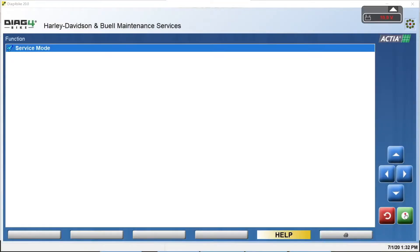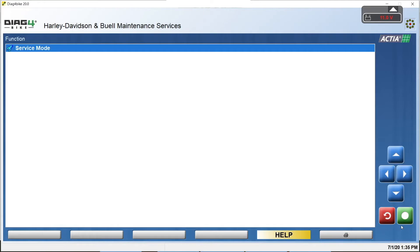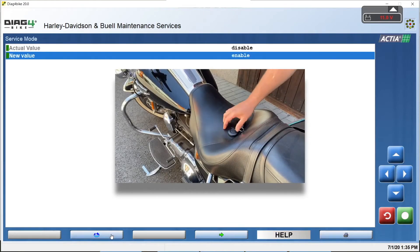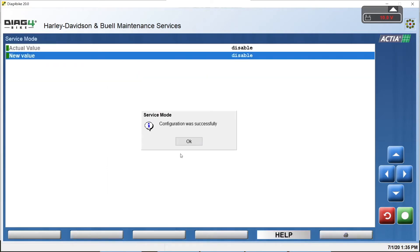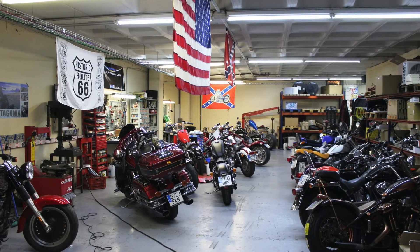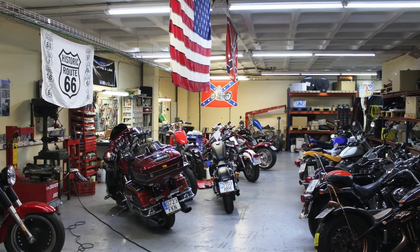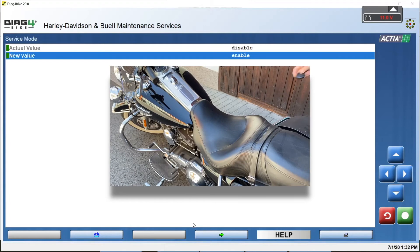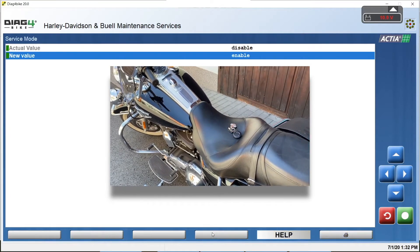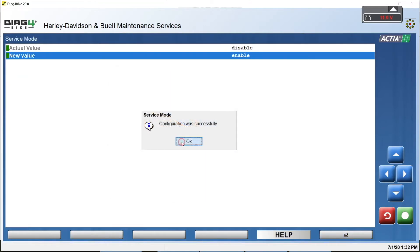The second item in maintenance services is service mode. Once the function is activated, you can move away from the motorcycle with the key fob and the alarm will remain deactivated. The feature can also be used if the motorcycle is being transported, repaired, or presented in a showroom. Once you approach the motorcycle with the key fob again, the function will cancel automatically and the alarm will work as normal.